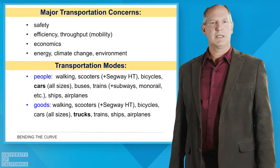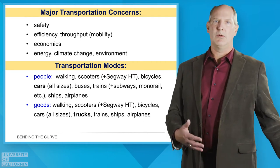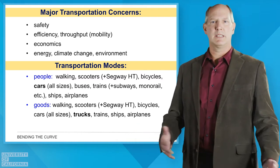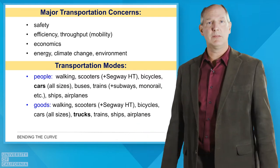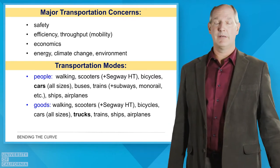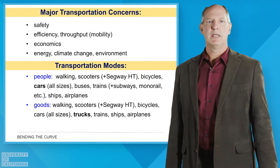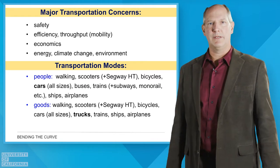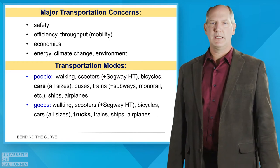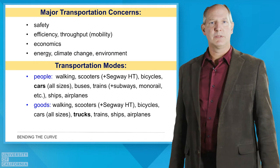We talk about these concerns across many different transportation modes. When moving people, we talk about walking, low-speed vehicles, scooters, carts, and bicycles. Here in the US, one of the most predominant ways of getting around is the car, so we focus a lot on different types of cars and how they operate within our traffic network. But there are also buses, trains, ships, and airplanes.